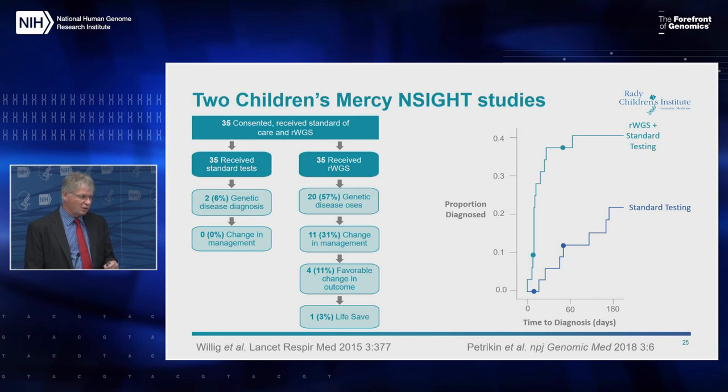We realized this was not a small effect size and that if substantiated, it would usher in a new era of genomic medicine — using that genome information to inform management. The first randomized study we did recapitulated those findings in about 65 kids. We found that rapid genomes were both faster and gave higher rates of diagnosis, not quite as profound as the first study but very similar in magnitude.